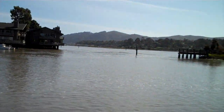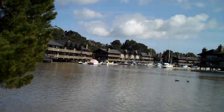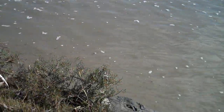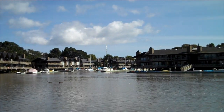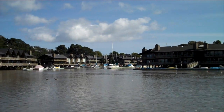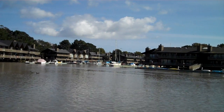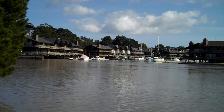It seems to be calming down a little bit here. You can see the movement in the water. This is a dead-end marina — the water just comes rushing in and it'll keep coming up until the surge stops.